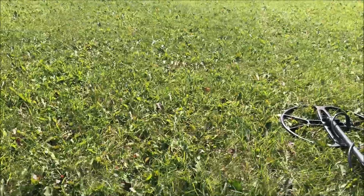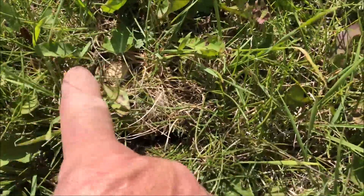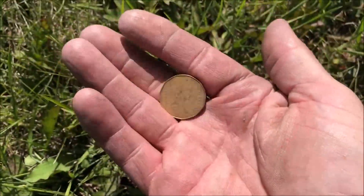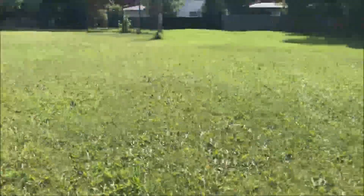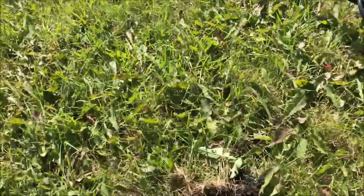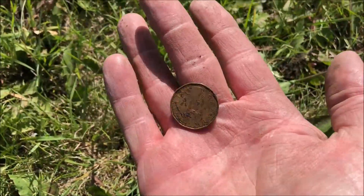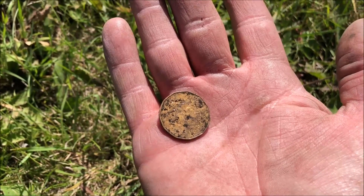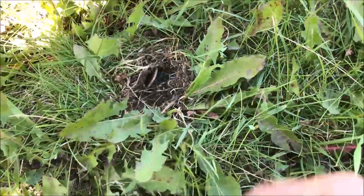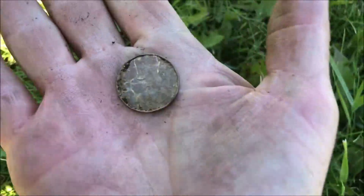Coming up to the other side of the field, getting closer to the ball diamond. Got a good signal — we got ourselves a loony, another dollar. Seems to be more coins on this side — I guess there must be more people watching the games back here. Right beside where we found the other loony, another surface find about an inch below — another one. Still on the back side of the school, got a really good signal, almost a surface find again — popped right up out of the grass — another loony. This field is really adding up!